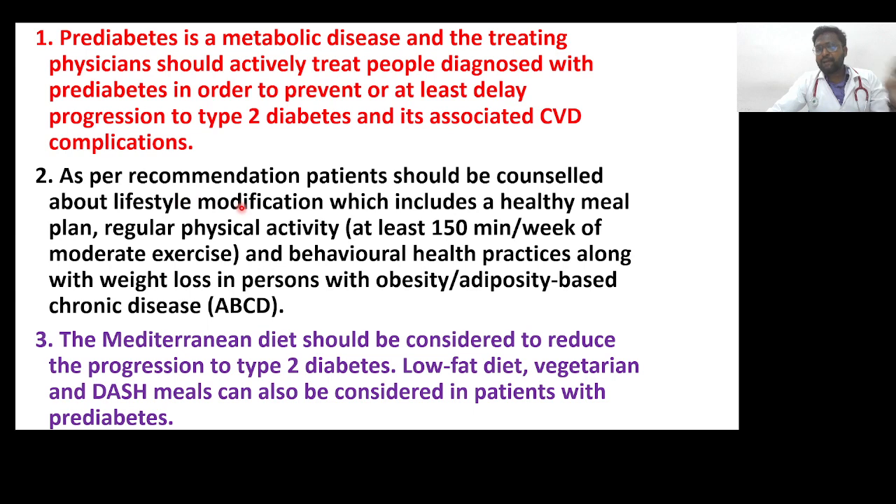As per recommendations, patients should be counselled about lifestyle modification, which includes a healthy meal plan, regular physical activity of at least 150 minutes per week of moderate exercise, and behavioral health practices, along with weight loss in patients with obesity as well as adiposity-based chronic disease, known as ABCD.